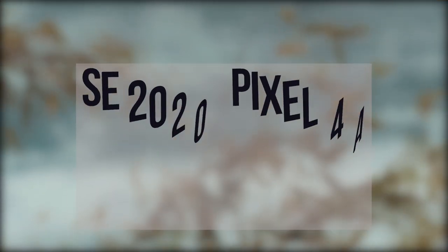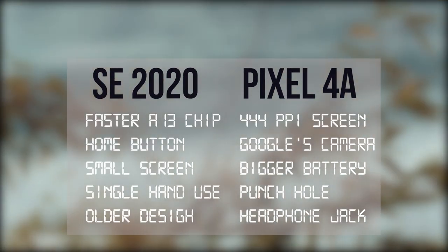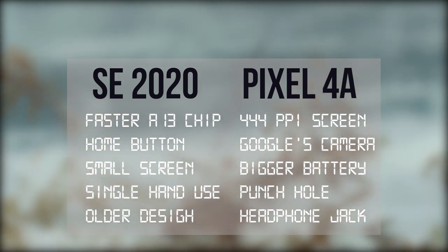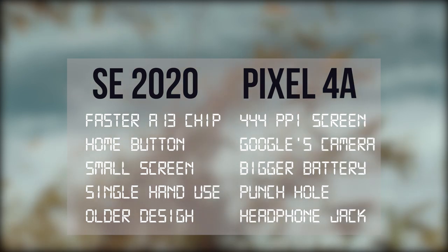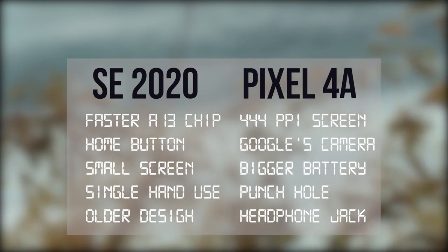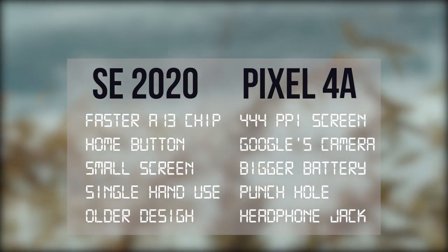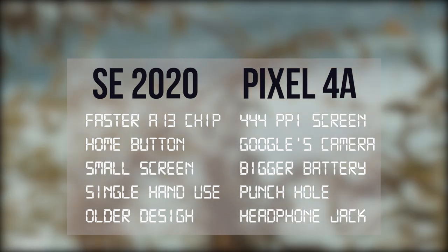So these are the main differences between these two devices, which could be the reasons for you for buying either of these devices. If you still have more doubts about any of these, please let us know in the comment section. Please like, share and subscribe for more updates. Thank you.